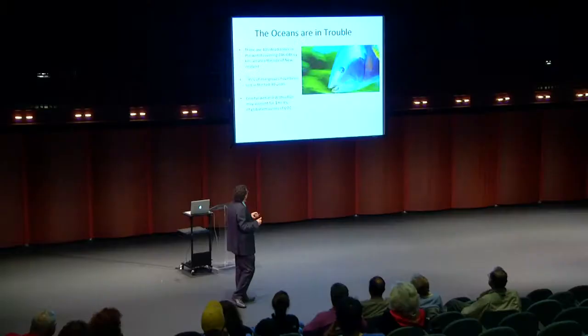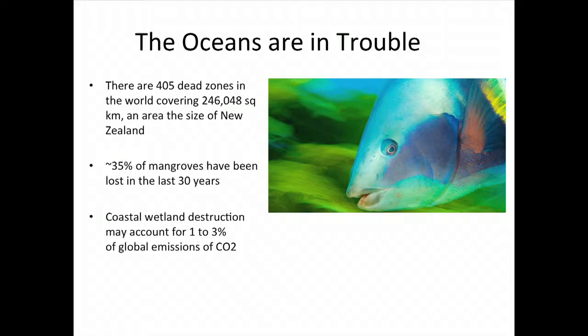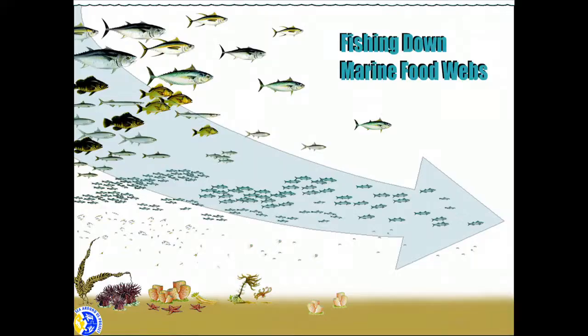There are now many dead zones throughout the oceans, collectively the size of New Zealand. Over 35 percent of mangroves have been lost in the last 30 years, and destruction of wetlands is also causing significant global emissions — problems we don't think about enough.